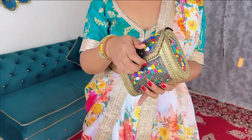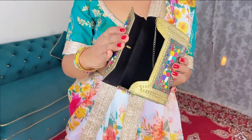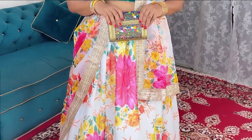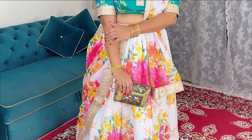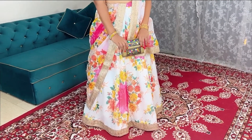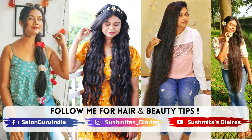So girls, this was my Raksha Bandhan lookbook and outfit inspiration. Let me know which one of all these pieces was your most favorite. All the shopping links are given in the description box. I really hope that you have a wonderful time on Raksha Bandhan together with your family and your brother. Don't forget to subscribe to my channel, and I will see you all very soon. Till then, bye and take care.